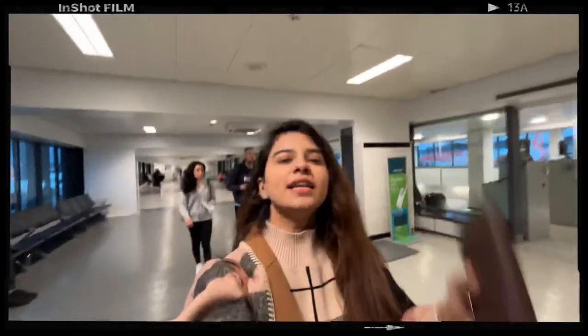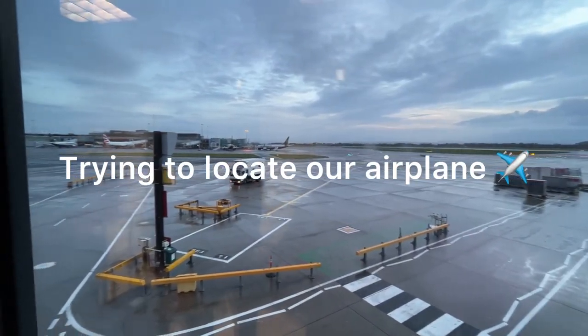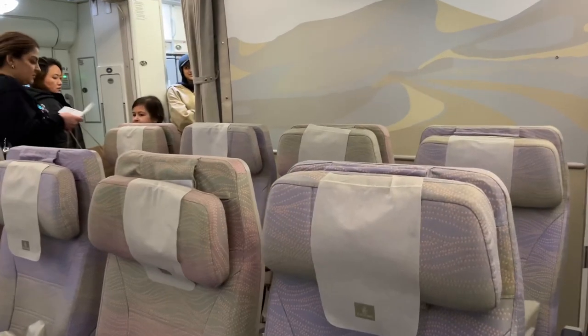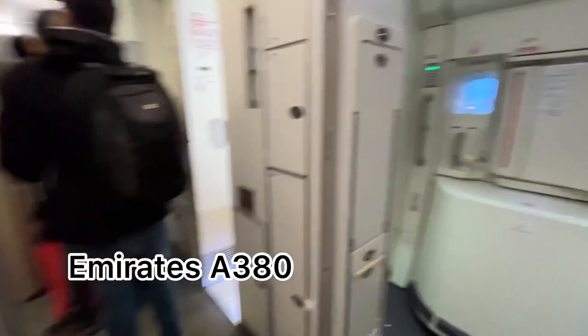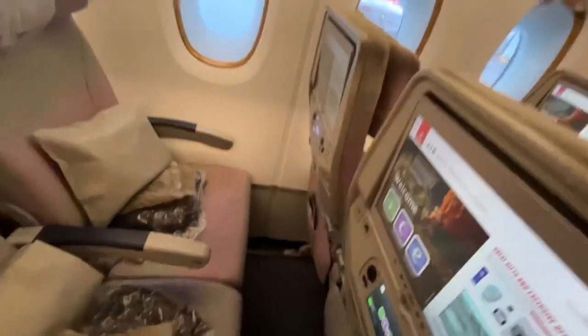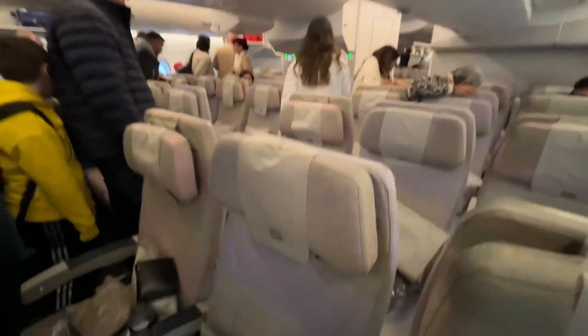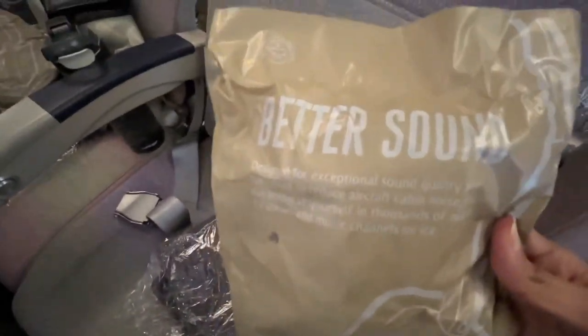Finally it's time for us to board. We're standing and going towards the boarding area. Let's see what I got during my 10-hour economy flight in Emirates.